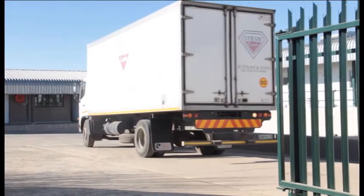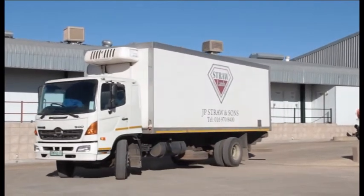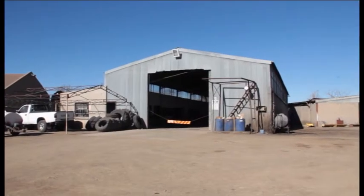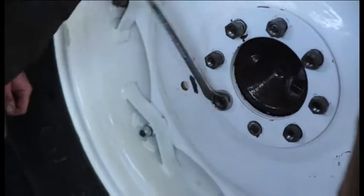A fleet of refrigerated trucks ensures timely delivery of carcasses to our clients. Our own workshop on the premises maintains all our trucks, tractors and other vehicles and machinery.